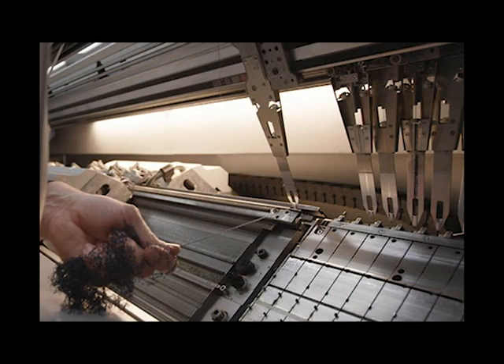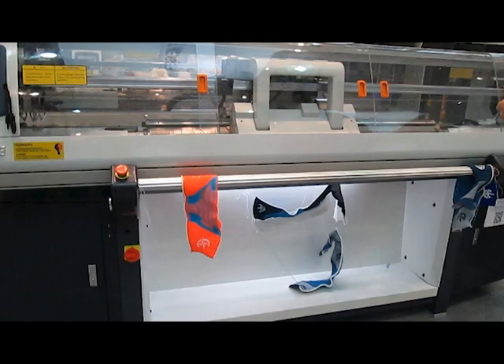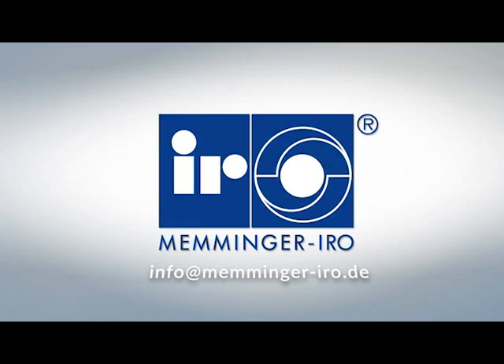This device works with Stoll ADF, Stiger Ares 3130 — both top-feeding machines — as well as side-feeding Shima, Shenzhen, Longjing, and many machines that are over 20 years old. Check configurations with Memminger Iroh.